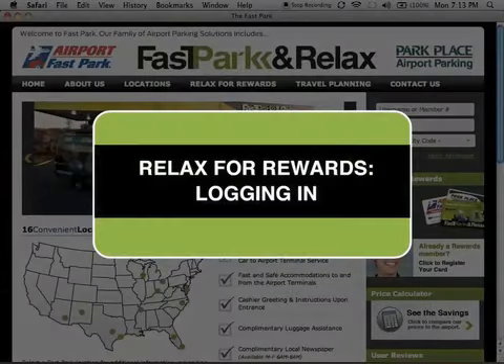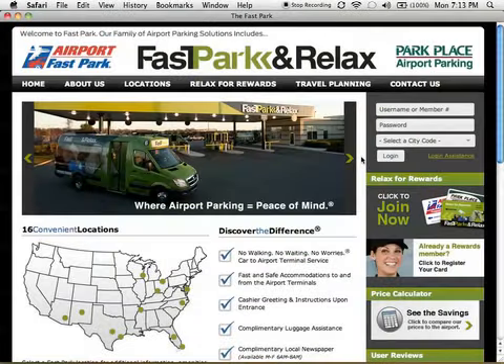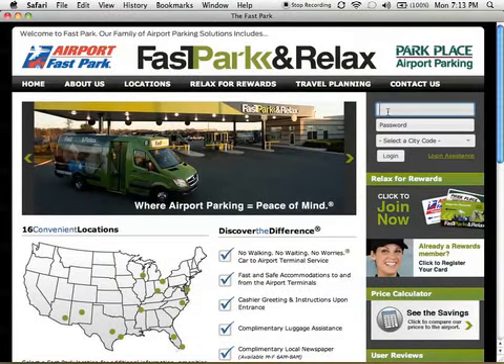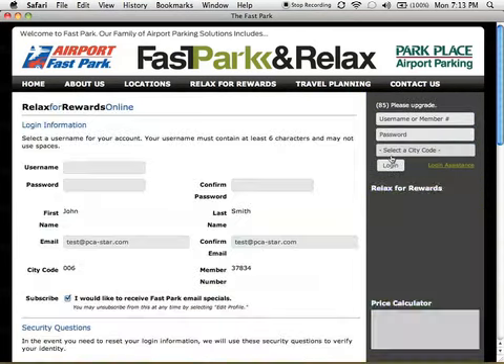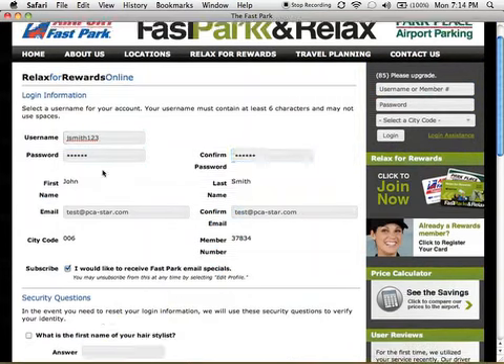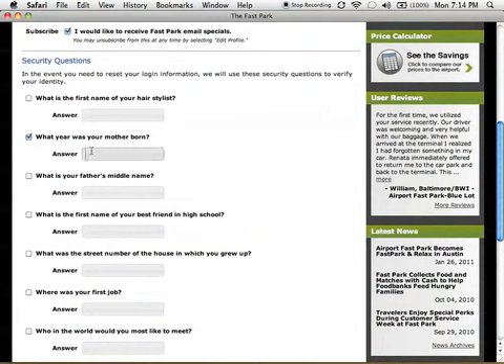Over the years, many rewards members have told us they'd like to be able to choose a unique user name during the login process. We are happy to say that we've listened and delivered. Upon logging into TheFastPark.com for the first time, rewards members will be asked to select a new custom user name and password, as well as a series of security questions that can be used for login assistance.